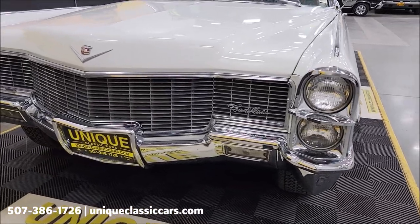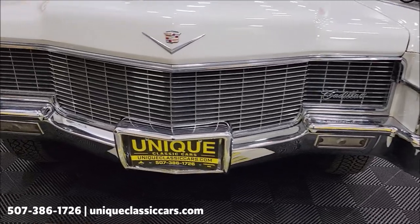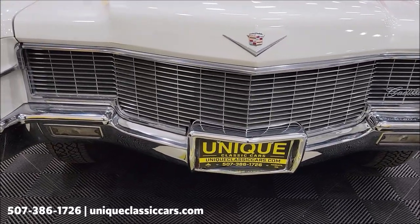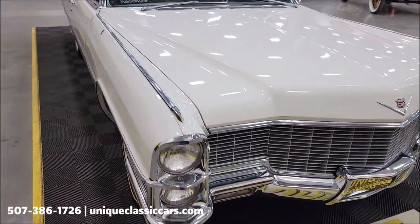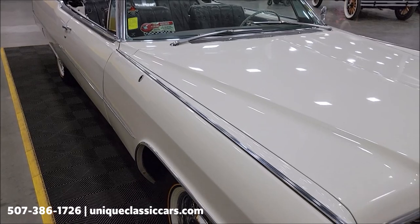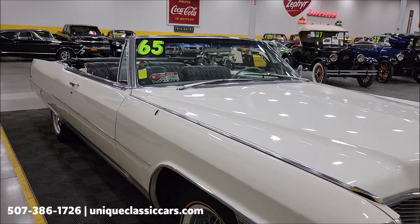First, let's look at the headlights, surrounds, grille, and bumper. Check out the chrome up here — as you can see, it shows well. Underneath the hood is a 429 V8 paired up with an automatic transmission — a Turbo Hydra-Matic 400.